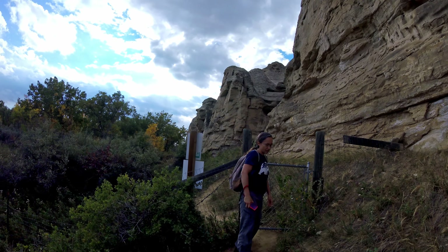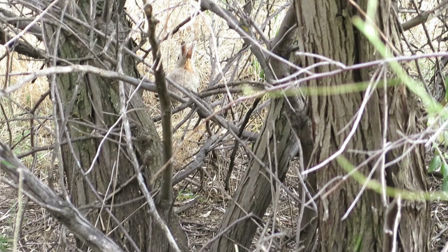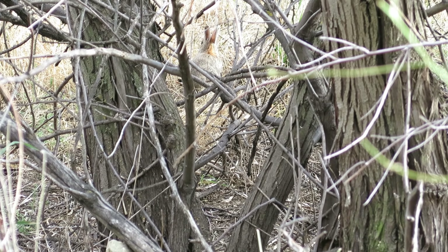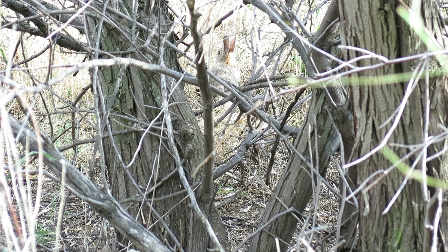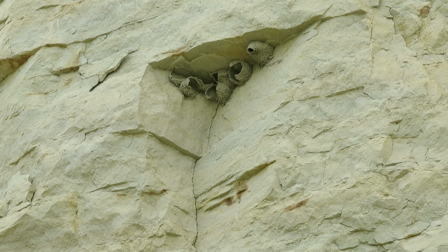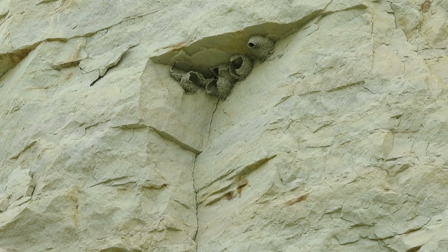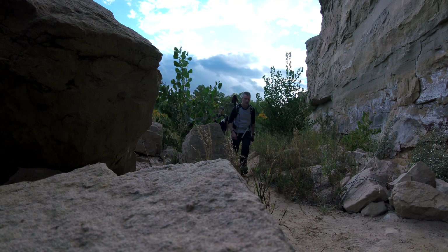The park is said to be the greatest concentration of rock art in North America — the North American Great Plains, that is. I'd be interested in hearing comments on that; I'm sure there are others. Here are some cliff swallow nests. Unfortunately, because it's not spring — it was September when we went — there were no birds actually there.